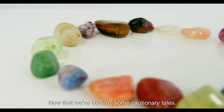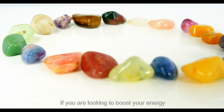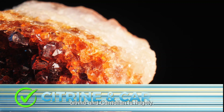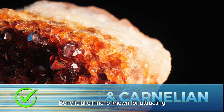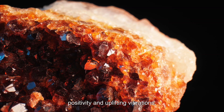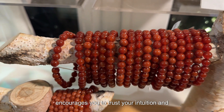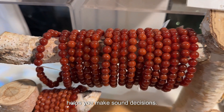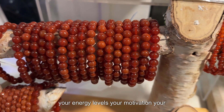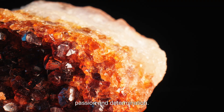Now that we've covered some cautionary tales, let's move on to more positive pairings. If you are looking to boost your energy levels and stimulate creativity, combining citrine and carnelian is hugely beneficial. Citrine is known for attracting success into your life, bringing joy, positivity, and uplifting vibrations. Carnelian is a motivational crystal that encourages you to trust your intuition and helps you make sound decisions. By combining these two crystals, you boost your energy levels, motivation, and creativity, and approach everything with passion and determination.